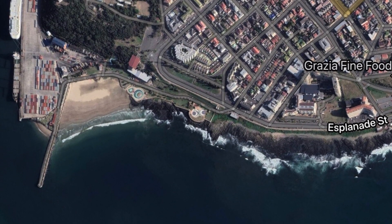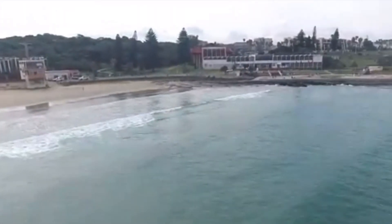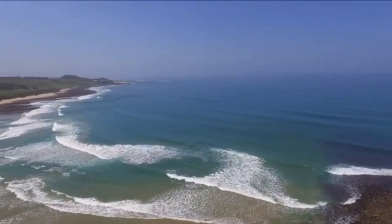If the wind is blowing West, the race will start at Orient Beach, where thanks to the harbour wall the big westerly swell will be blocked off and will allow an easy start to your race. If the wind is blowing West, the race will end at Yellow Sands Beach.